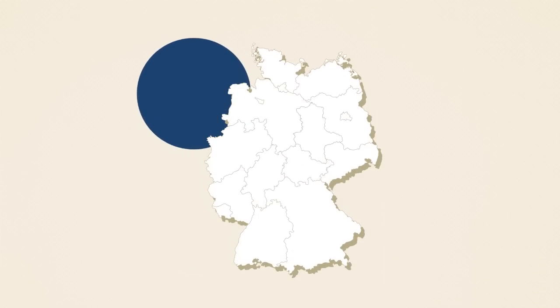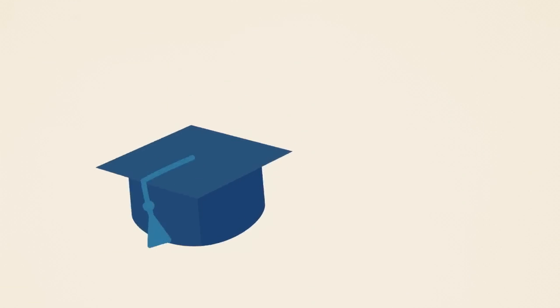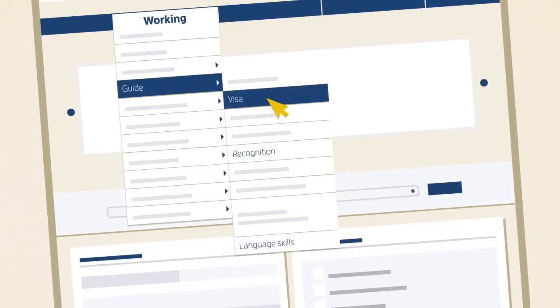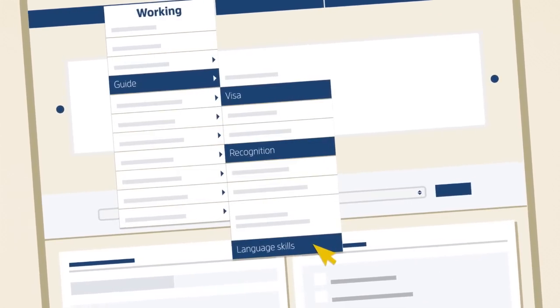First of all, check whether you're entitled to work in Germany and whether you need a visa to travel here. Many professions require you to have your university degree or vocational diploma recognized. You can find detailed information about visas, getting your qualifications recognized, and learning German on the Make it in Germany welcome portal.